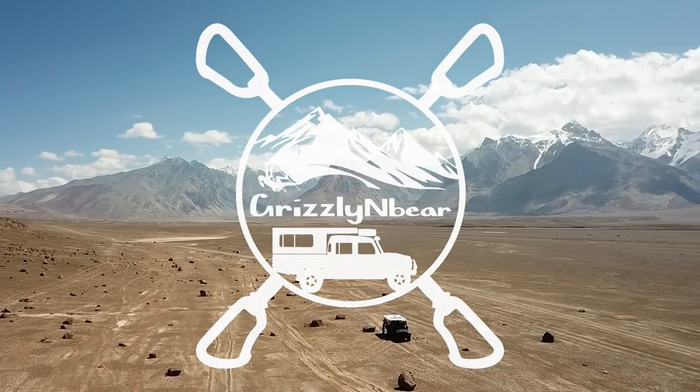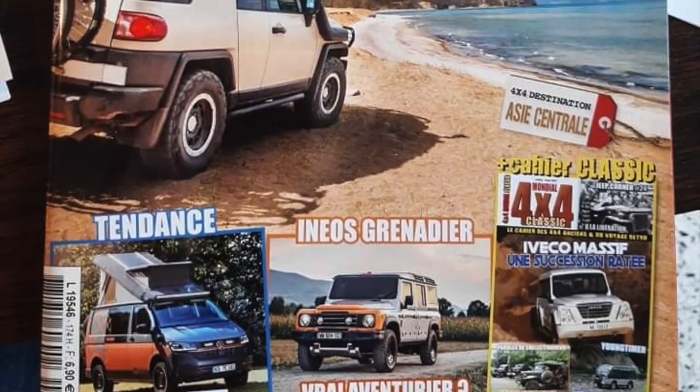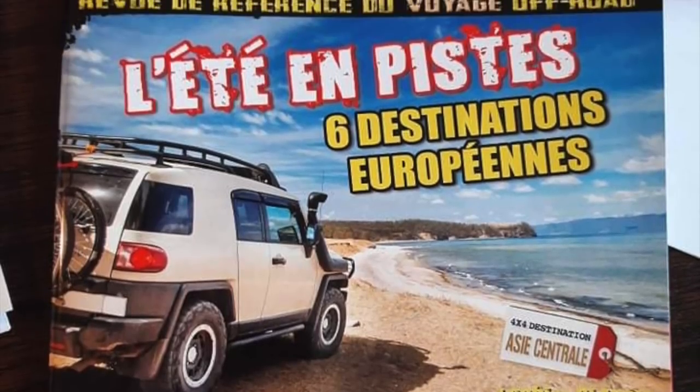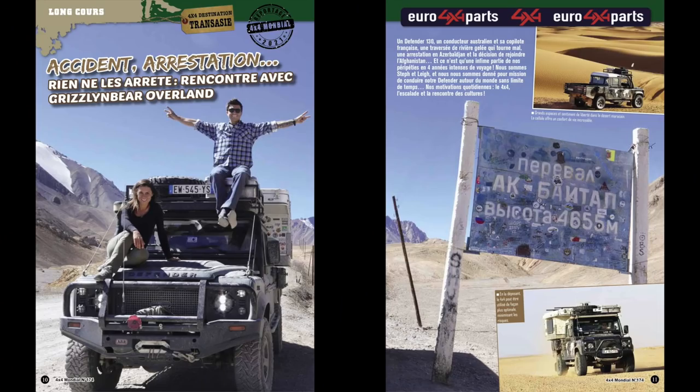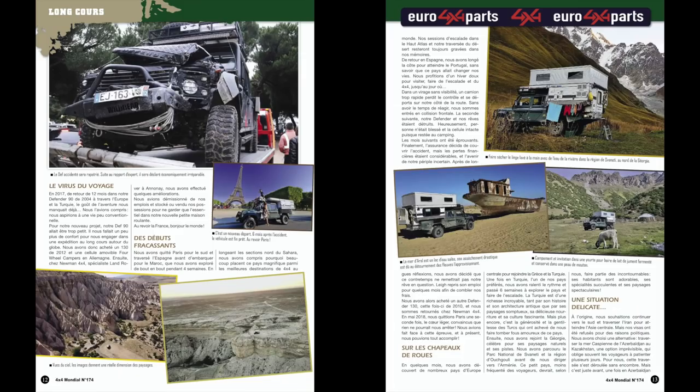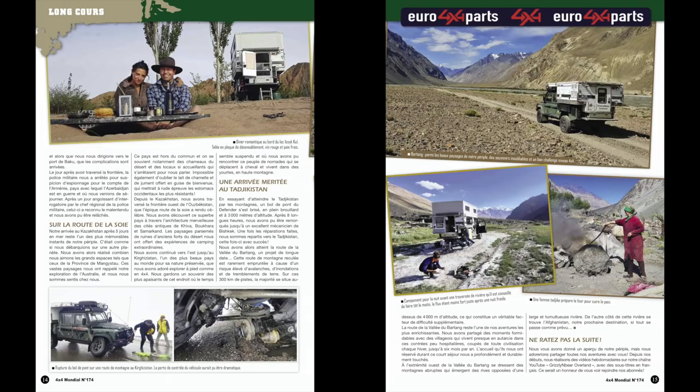G'day and welcome to Grizzly and Bear Overland. A few months ago, I wrote an article for the French off-road magazine, Cat Cat Mondial. The article was translated to French by our good mate Sophie — merci beaucoup, Sophie. In this video, I've tried my very best to bring that article to life. We hope you enjoy this recap of the first two years of our journey.